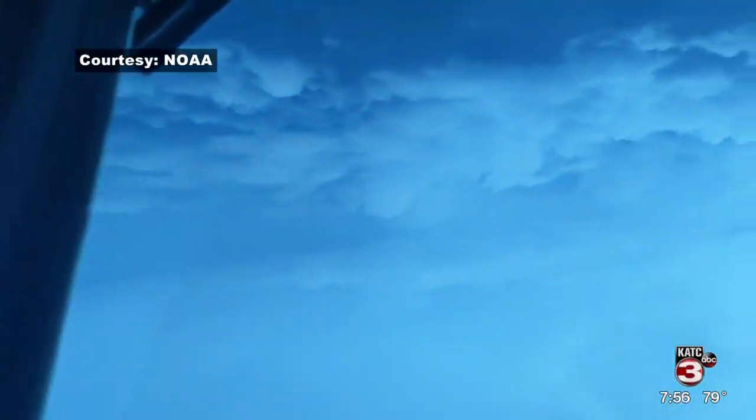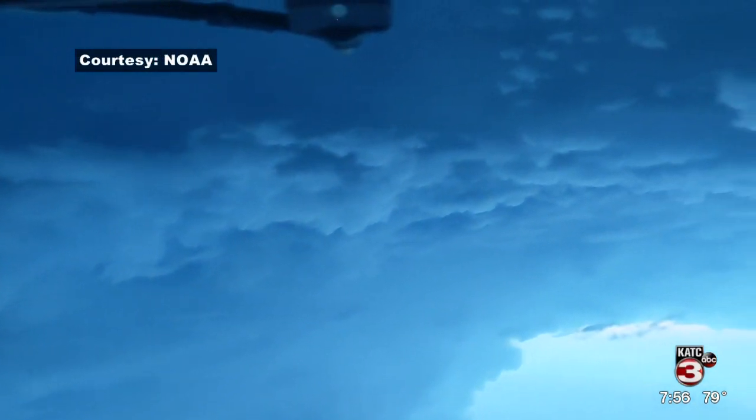Does anything from this storm stand out to you when you've flown through it? I've been chasing storms for the last four years, and I've flown a couple of storms that have rapidly intensified, and this one certainly ramped up pretty quickly.